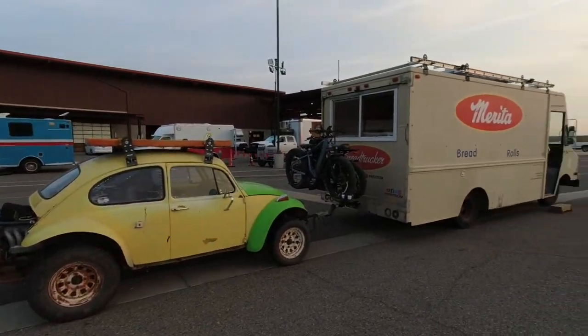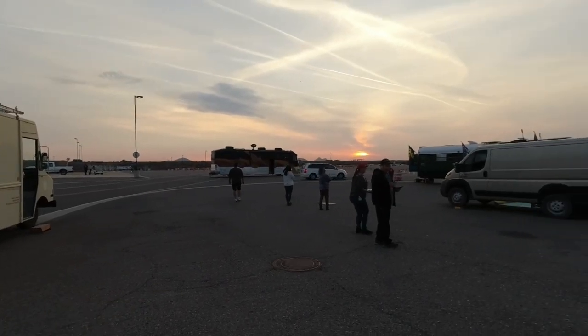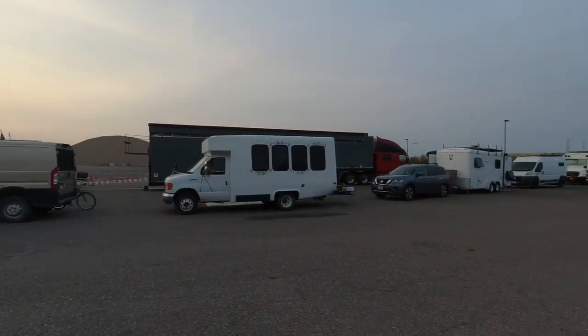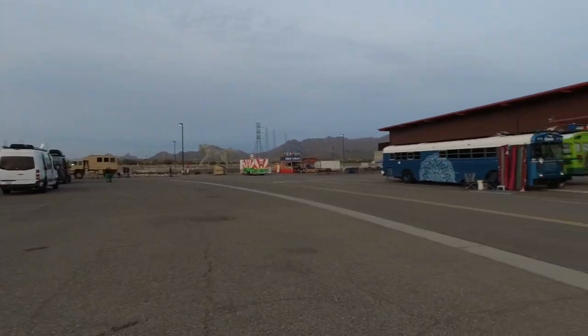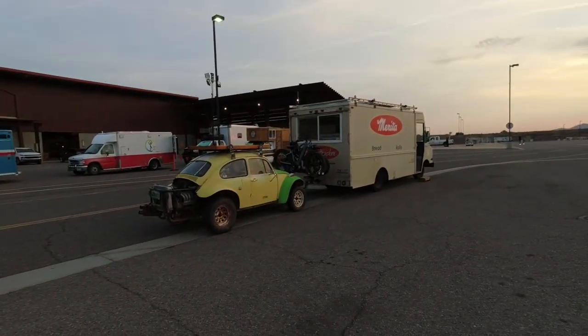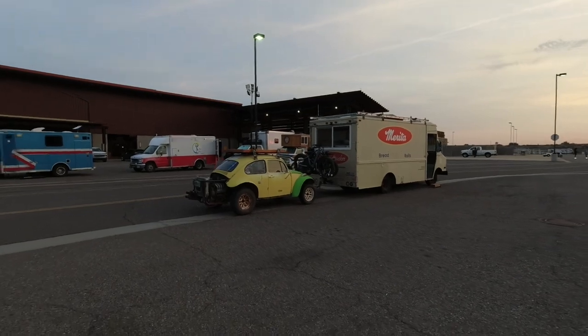We just made it down here to Tiny Fest Southwest. We are in Scottsdale, Arizona, which is the Phoenix area. Tomorrow and the next day — Saturday and Sunday — is the festival. If you want to come down and see us, check it out at Tiny Fest Events on Facebook or Instagram. We had a long day of driving and just got here a little while ago.